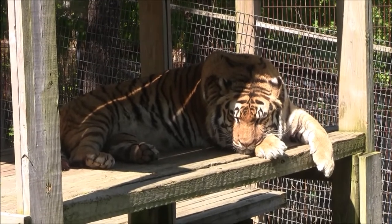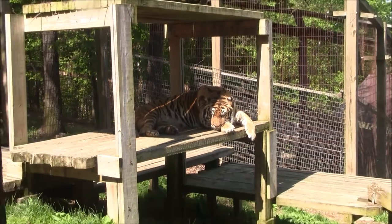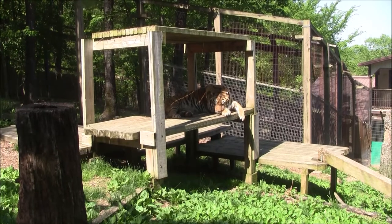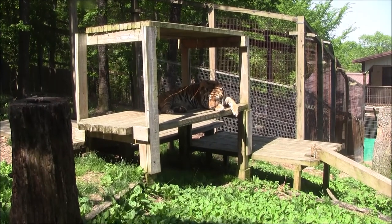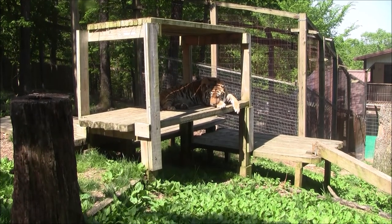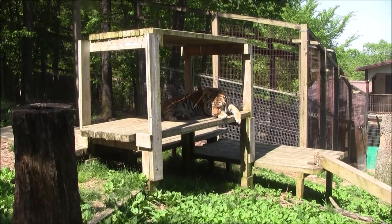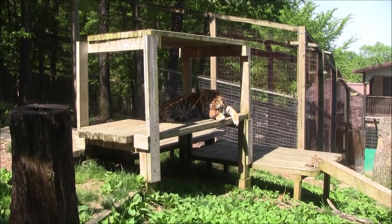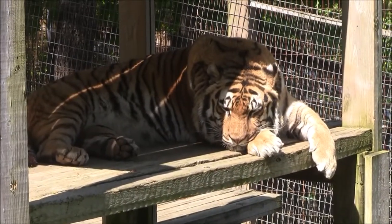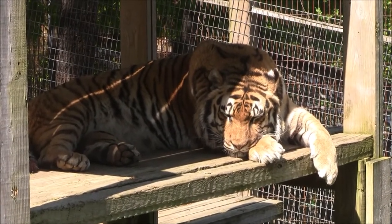Izzy's favorite enrichment is probably anything related to his pool or scents. These guys have a really good sense of smell, and Izzy's favorite scents are ginger, cloves, cinnamon — kind of anything you would use in baking during the holidays. When they have a scent that they like, they'll kind of roll around and rub in it to get it all over themselves. That's a good way we can keep them stimulated.